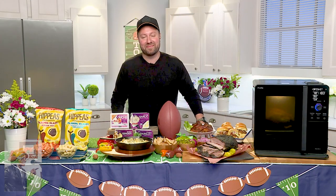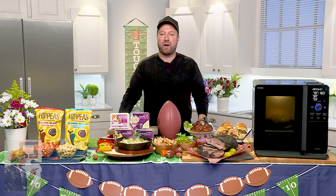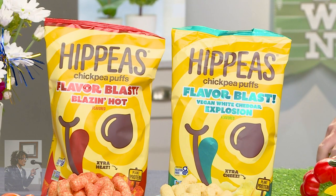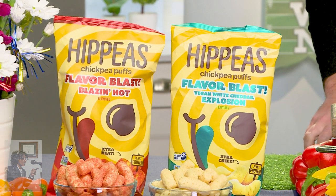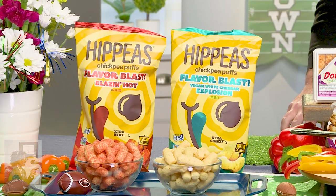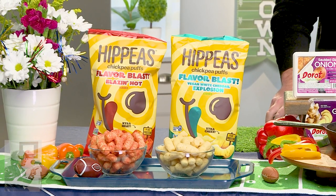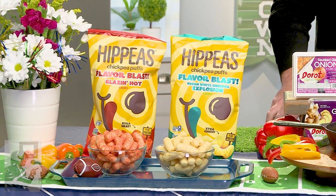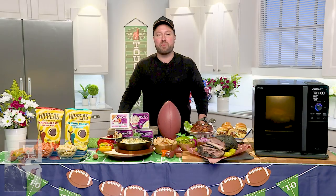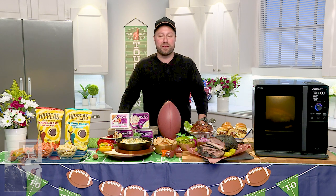Any new snack ideas before I let you go? My new favorite is Hippie's Flavor Blast Chickpea Puffs. They've got that crunchy exterior and melt-in-your-mouth bite, and they're delicious. They're made with plant-based ingredients, so you can feel full and satisfied longer because they have up to 4 grams of protein and 3 grams of fiber. Their better-for-you ingredients are free from the top 9 allergens. There are two bold flavors: Vegan White Cheddar Explosion and Blazin' Hot, which is my favorite. Pick them up at your local Sprouts or order on Amazon. For all this information, head over to DailyLounge.com, including the recipes.